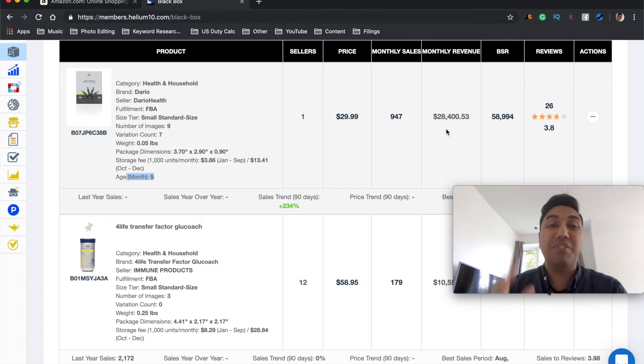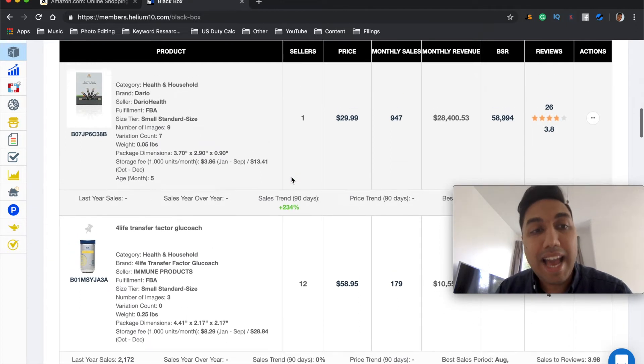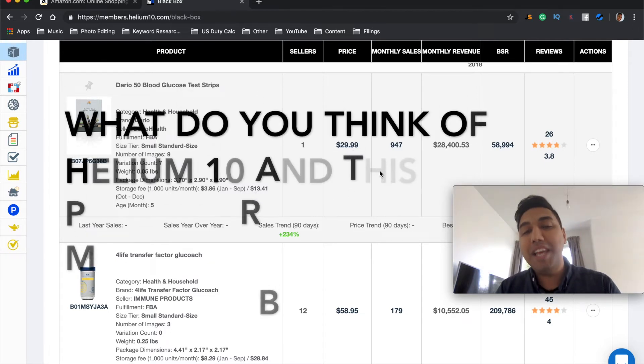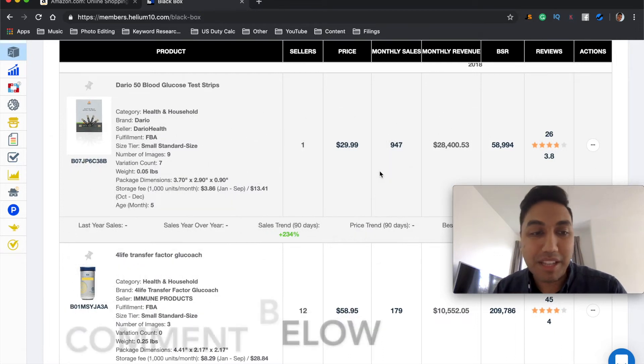They've only got 26 reviews and a review rating of only 3.8, so there may be major improvements we could make. We could come into the market, make those improvements, add value, and give customers the quality product they're looking for — and potentially be making $30,000 a month ourselves. Over the last 90 days the sales trend has increased by 234%. How would it feel to have a product like this — so small, so cheap to store, possibly easy to source, and making $30,000 a month?